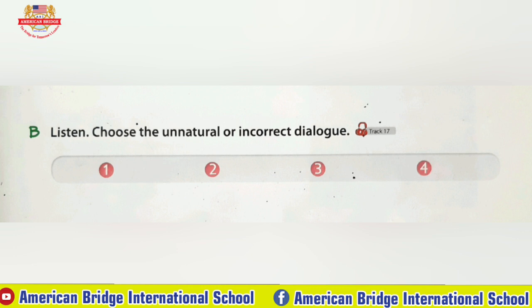Number two: The movie will start soon. Where are you? I'm sorry. I'm rushing to the theater now.